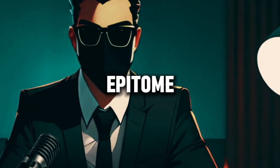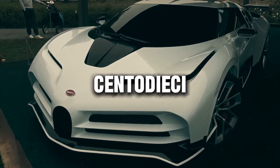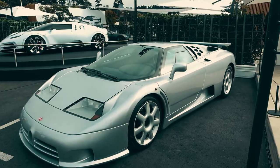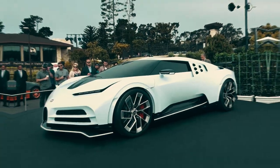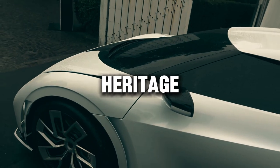Introducing the epitome of automotive excellence, the Bugatti Centodieci. Crafted to pay homage to the legendary Bugatti EB110, the Centodieci captivates with its striking design, marrying heritage with innovation.